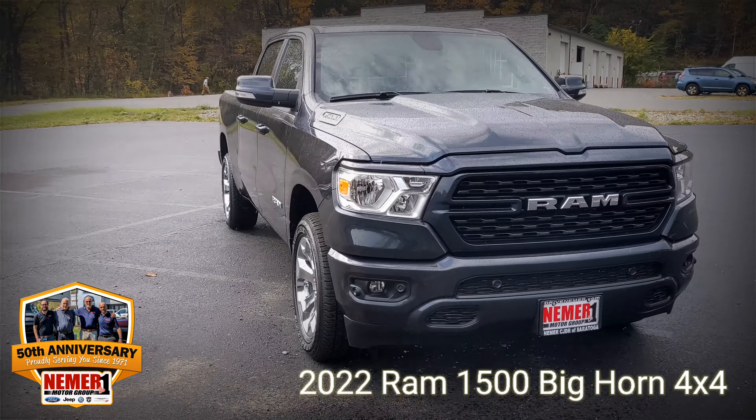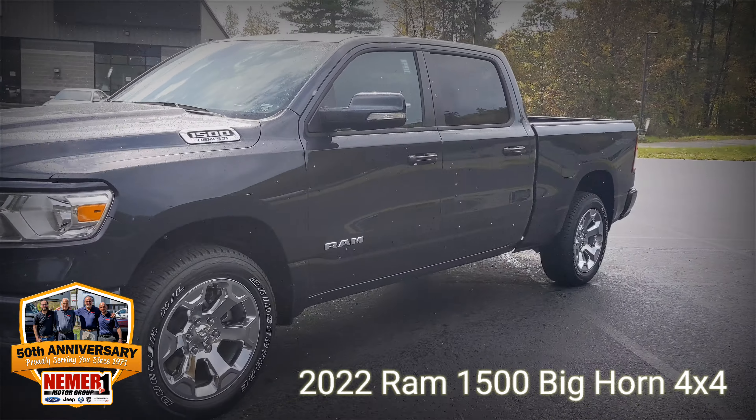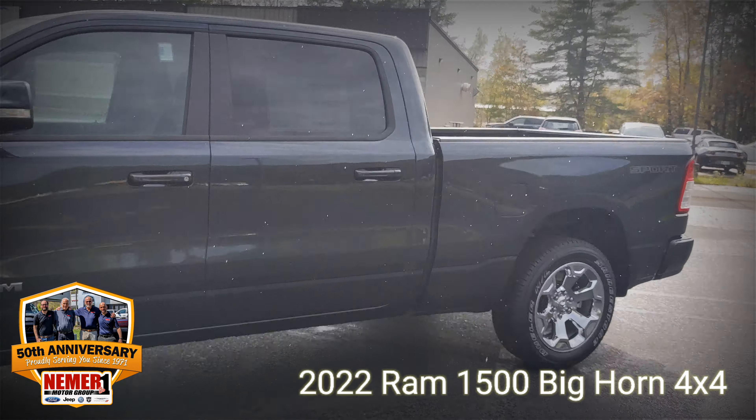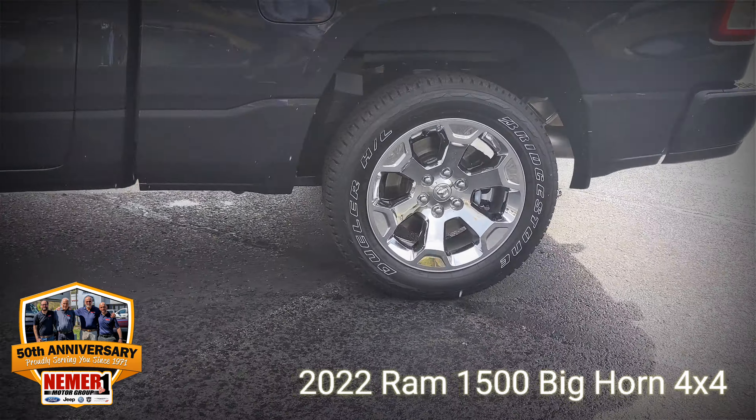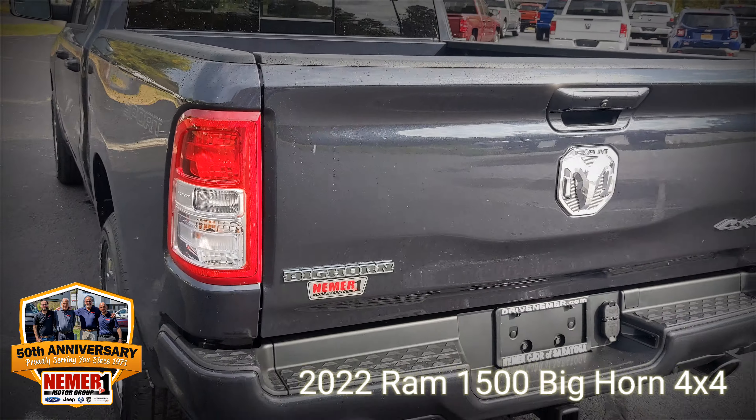Thanks for taking a look at this 2022 Ram 1500 Bighorn 4x4. I'm going to give you a look inside and out, and then also show you one feature that you're sure to love — and it may not be something you'd expect me to show you on a truck.